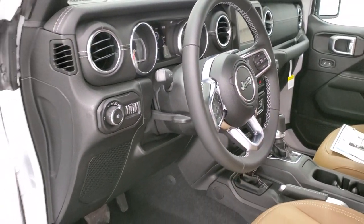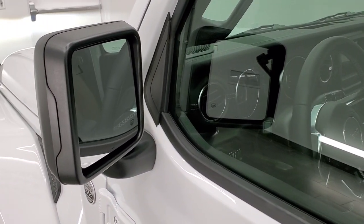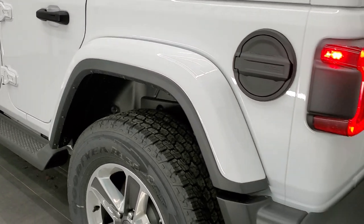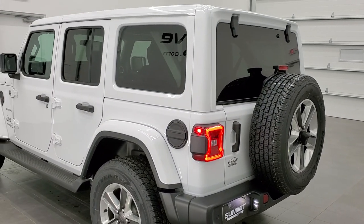It comes with a 7-inch radio with U-Connect. Get those blind spot monitoring in the mirrors. The 18-inch painted and polished aluminum rims. And we'll finish the walk around here.